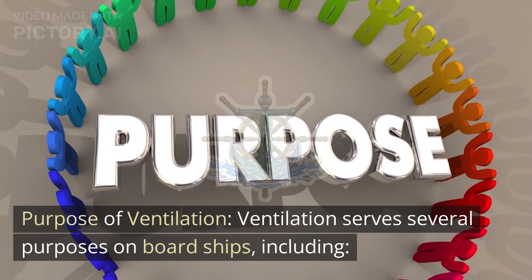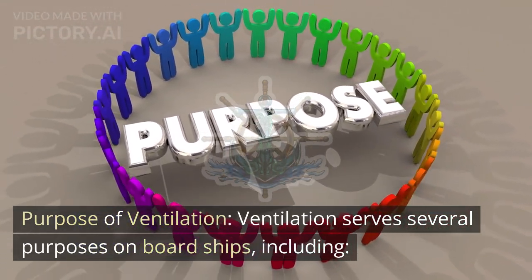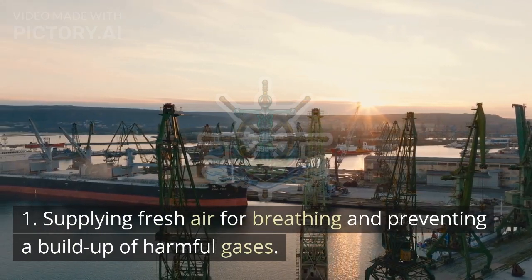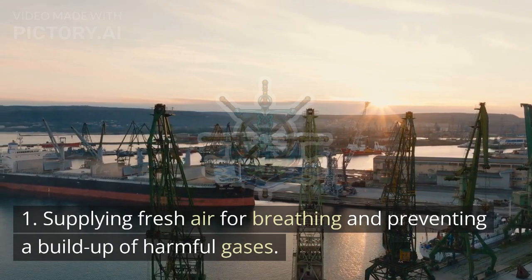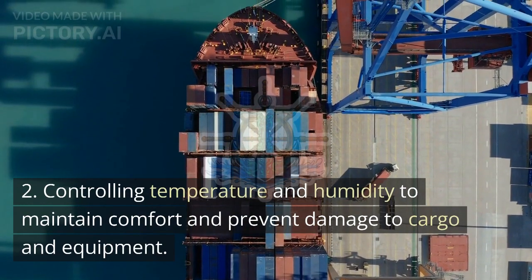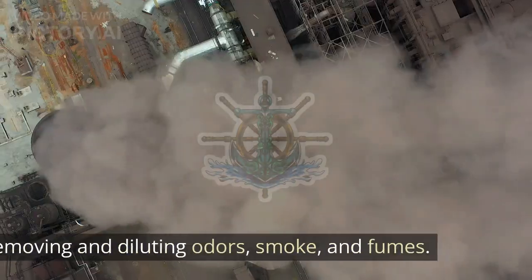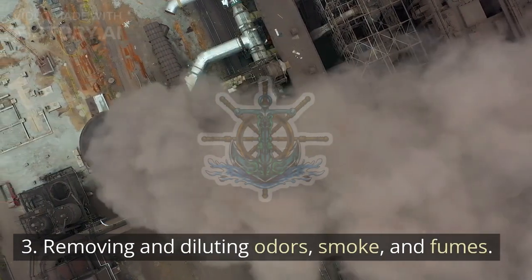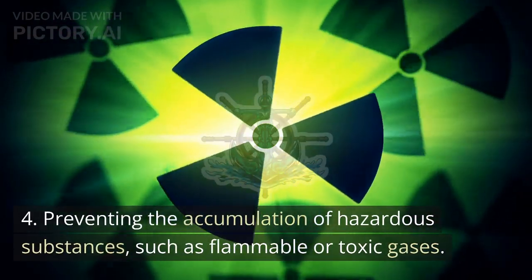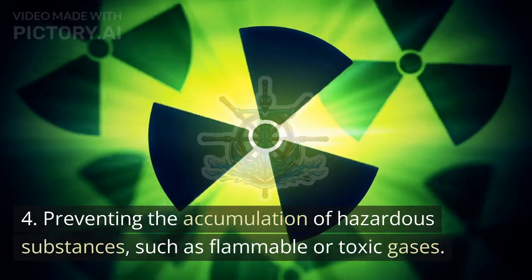Purpose of ventilation: Ventilation serves several purposes on board ships, including: 1. Supplying fresh air for breathing and preventing a buildup of harmful gases. 2. Controlling temperature and humidity to maintain comfort and prevent damage to cargo and equipment. 3. Removing and diluting odors, smoke, and fumes. 4. Preventing the accumulation of hazardous substances, such as flammable or toxic gases.